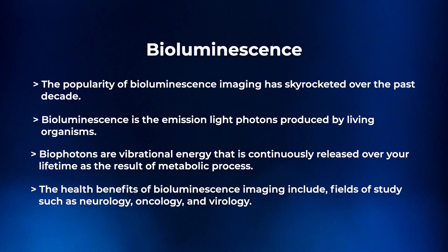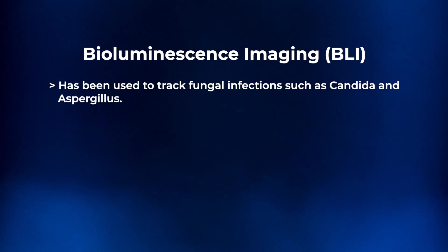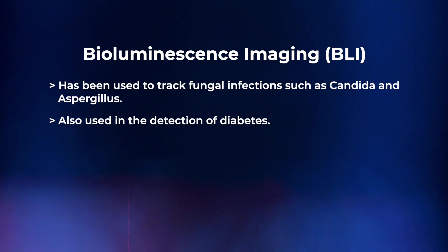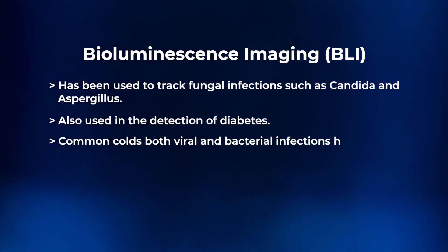There are specific health benefits to looking at bioluminescent imaging, which includes fields of study such as neurology, oncology, and virology. Bioluminescent imaging has been used to track fungal infections such as candida and aspergillus. It's also been used in the detection of diabetes.